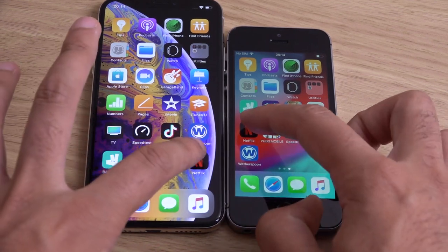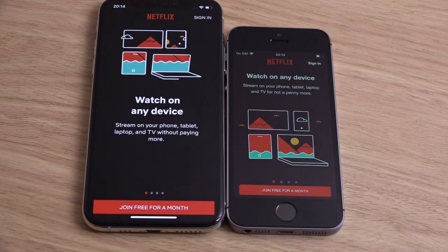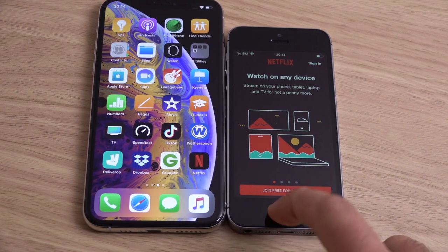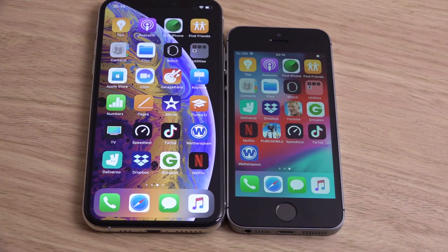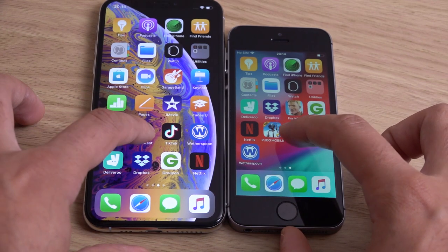You can see absolutely fantastic performance here. I think the SE has become the new LG G2 — the phone that will absolutely never die, even in 2020. Let's have a look at the speed test.